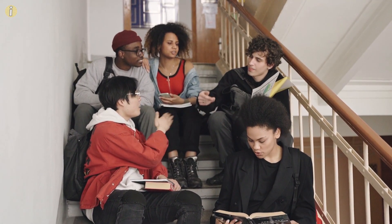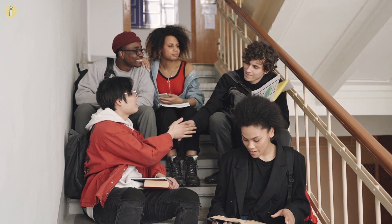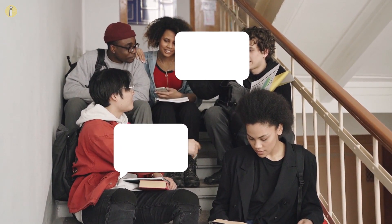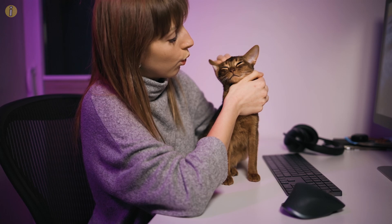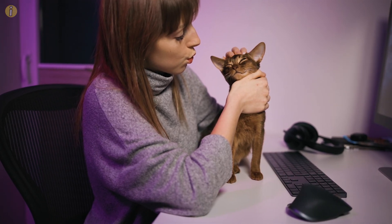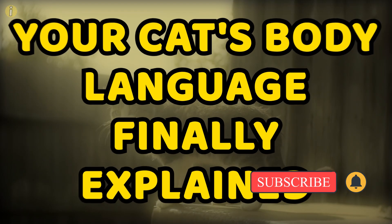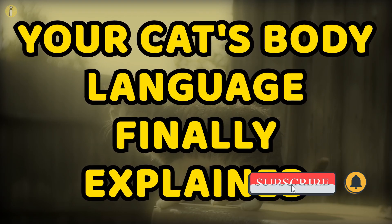It's the 21st century and we're all about inclusivity. Who says communication should only be verbal? In this context, however, we're talking about communicating with your feline friend by reading their body language. I guess you could call these signs their tell-tale signs. Here's your cat's body language finally explained.